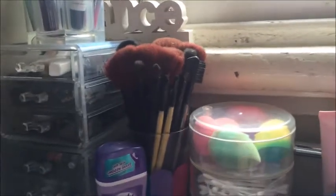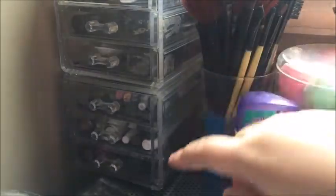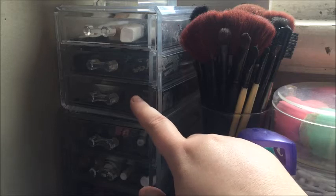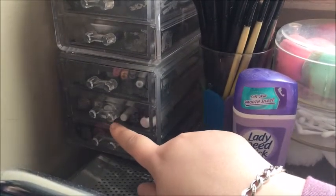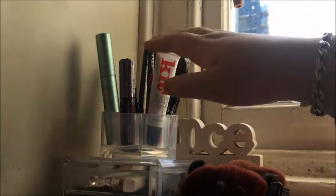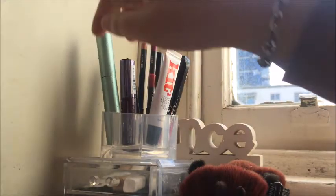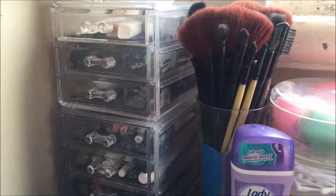All of my makeup brushes are kept in here. Then I have these two acrylic drawers: the top one has concealers, the next is brows, then liquid eyeliners and gel liner with an eyeshadow primer, then colored liquid and pencil eyeliners, then black and white pencils with liquid eyeshadow. Mascaras are in the bottom. On top I have four lip glosses, a lip tint, a lip brush, three lip liners, and my Better Than Sex mascara.